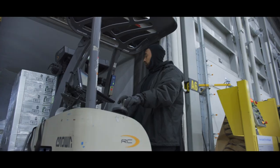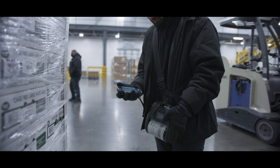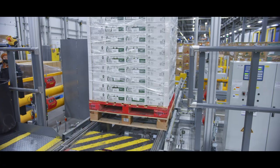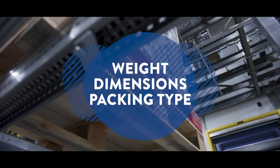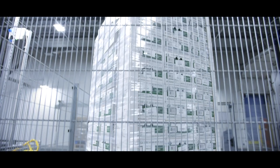As inbound loads from our suppliers arrive, pallets are identified, inspected for quality, and inducted into the automation system, which automatically updates inventory levels. As new products are introduced, associates capture their unique attributes like weight, dimensions, and packing type, which inform the automation of how to handle each individual case.